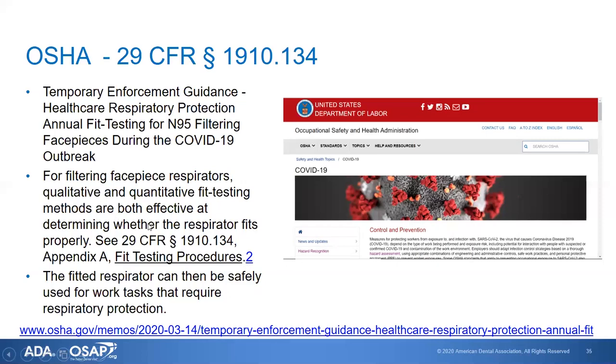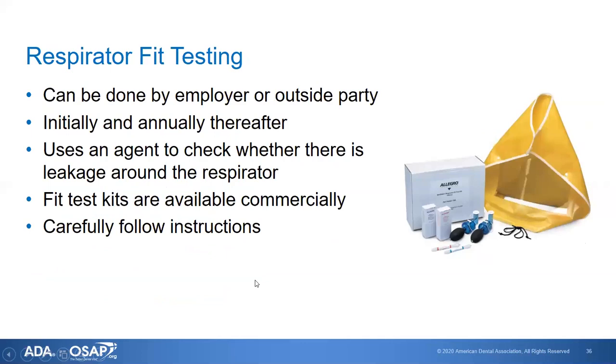Regarding fit testing for filtering facepiece respirators such as the N95, the initial fit test is required but not the annual fit test. Fit testing can be done by the employer or an outside party. You can purchase fit test kits with instructions; no special qualification is required. During non-emergency times, fit testing is done initially and then annually. These kits use an agent with either a sweet or bitter taste to check whether there is leakage around the respirator.